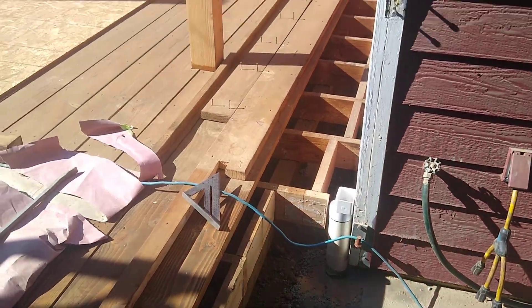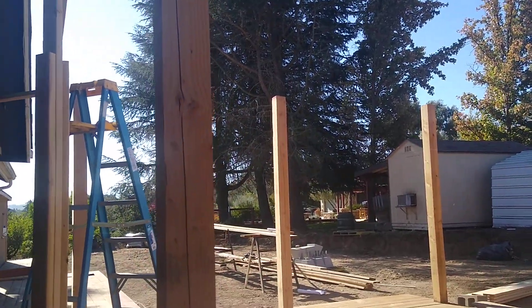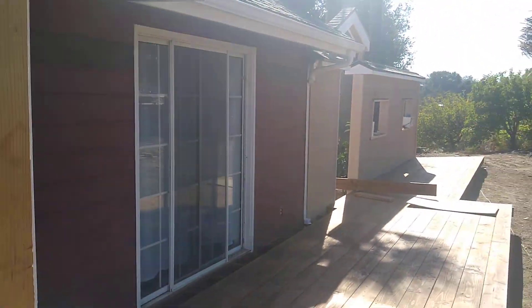As you can see, we have six posts there and those are for a big gazebo to cover this deck. As you can see, the deck runs all the way down.